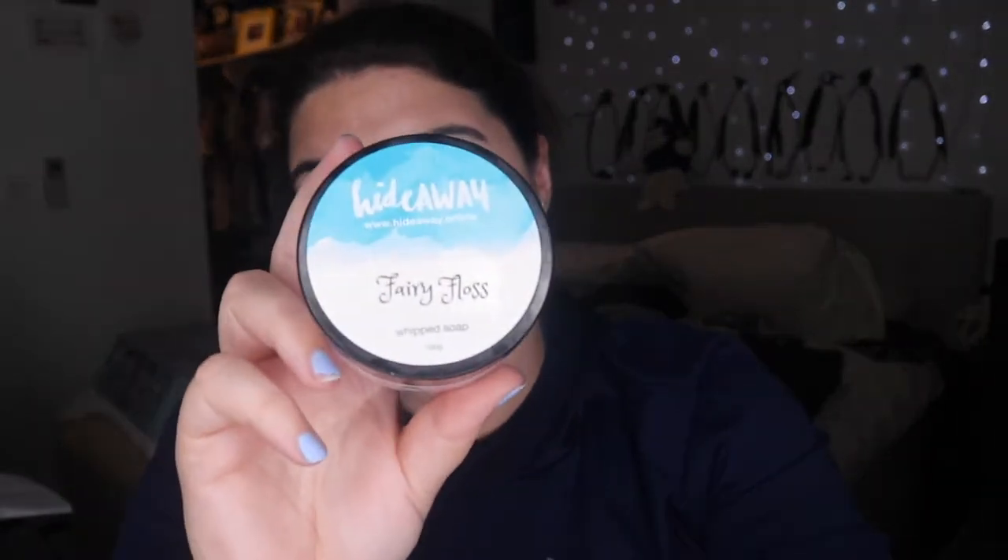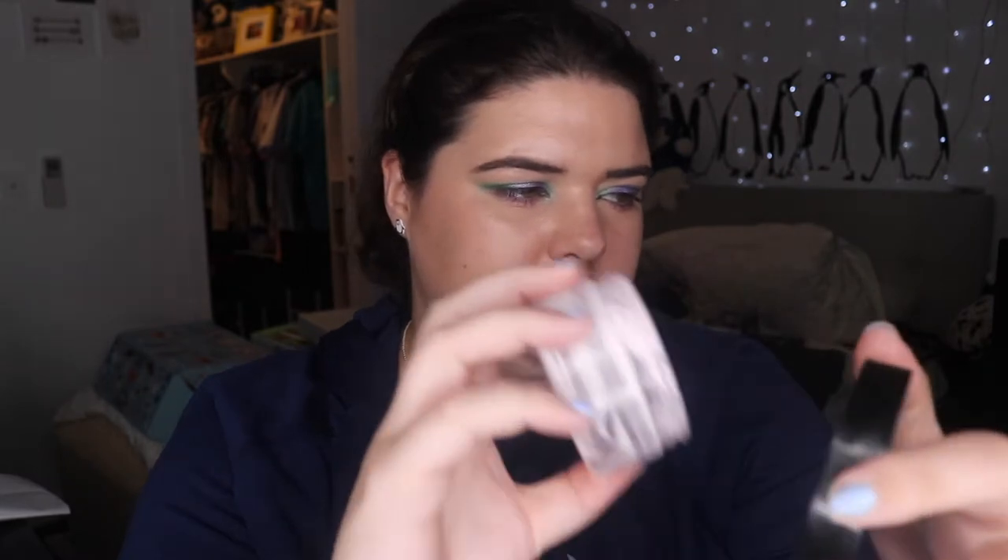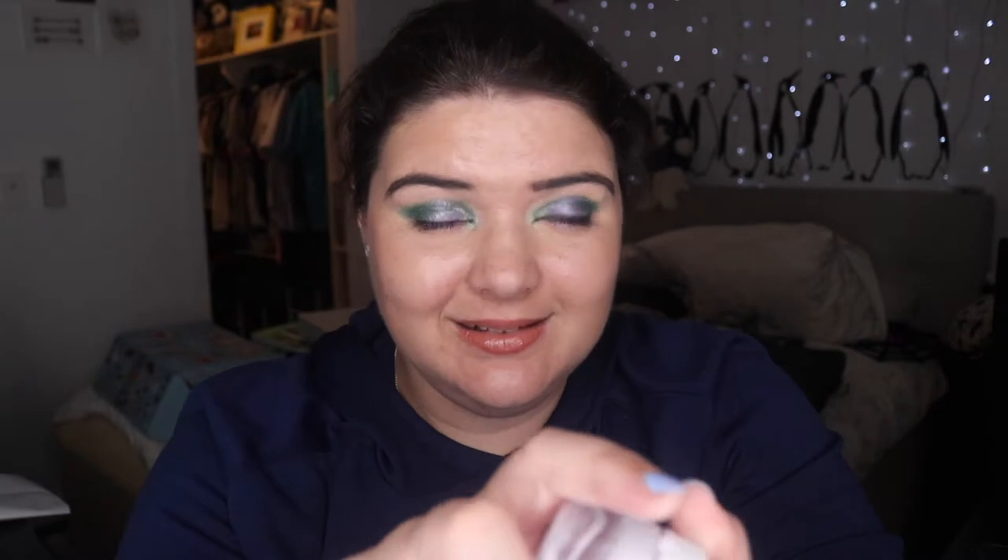This taught me that I do not like candied scents. Fairy floss was painful for me to use — it smells like you're washing with fruit tingles. If you love that kind of scent, I mean, I like fruit tingles, I'll eat fruit tingles, but the smell is overpowering. It's also quite nice if you like those kind of scents — you definitely will love it.